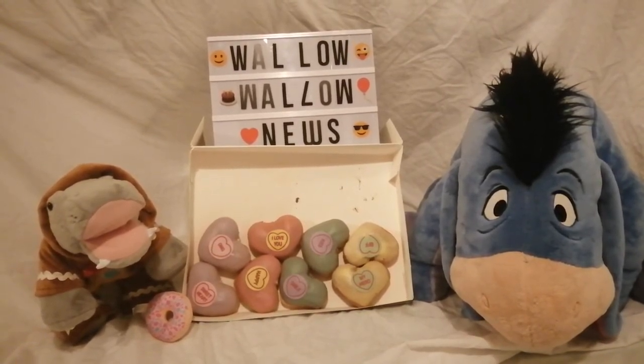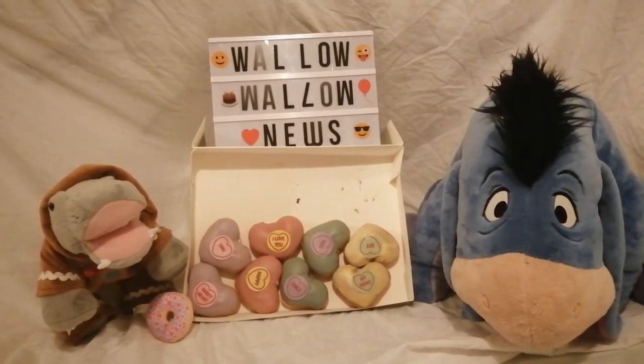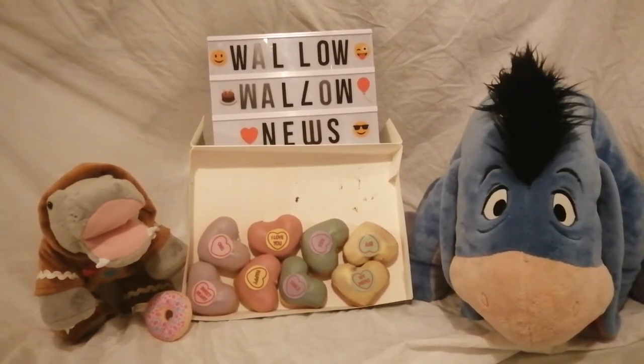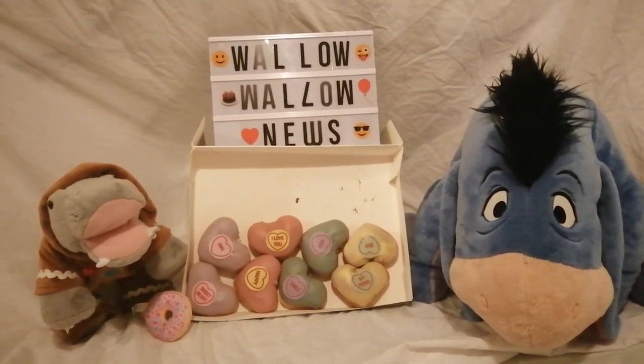Then we have the pink one, which is strawberry — almost a strawberry jam and sherbet filling with some strawberry icing. This one was my favourite. What about the other two, Mr. Eeyore?